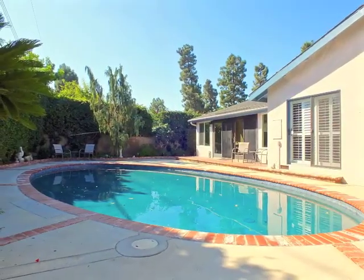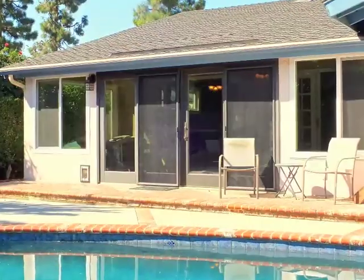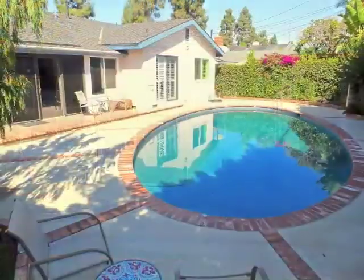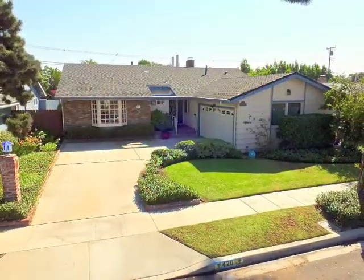Escape from it all. Poolside. At home. Tucked away in your own piece of paradise in University Park Estates.